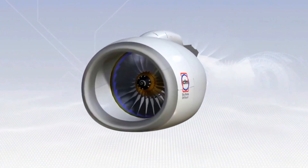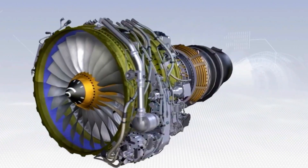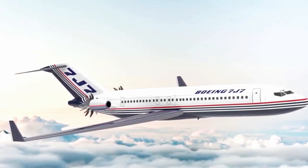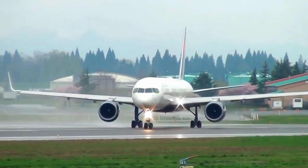The quest for sustainability has given rise to high-bypass turbofans, reducing fuel consumption and emissions. In an era where efficiency and environmental consciousness are paramount, the evolution of jet engines represents an ongoing commitment to propelling aviation into a future of more efficient and technologically advanced flight.